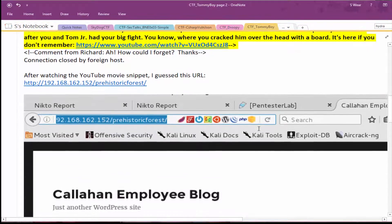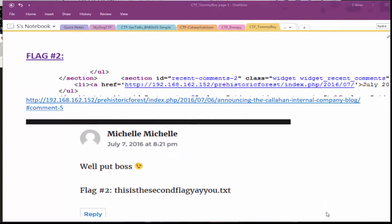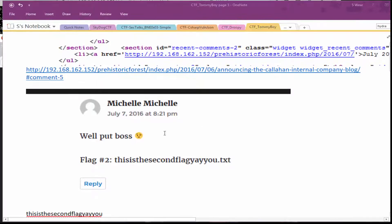Once I started looking in the prehistoric forest directory, that helped open up more clues. I started looking around in both the page comments and the pages themselves, and found a reference to some recent comments. The recent comments took me to a post where we have the second flag.